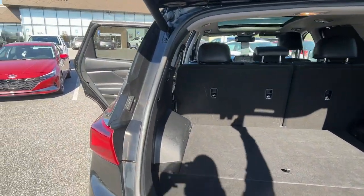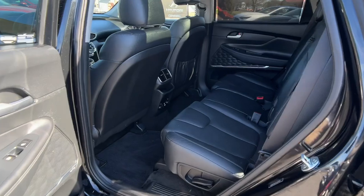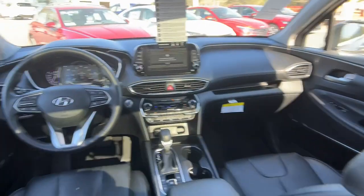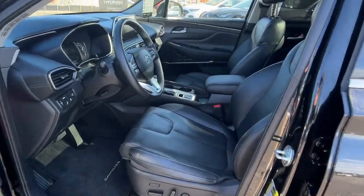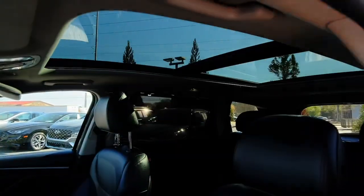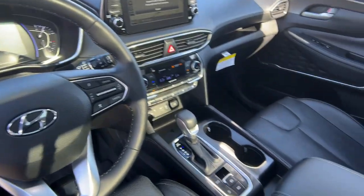The following are some of this vehicle's highlighted options: Apple CarPlay and/or Android Auto, navigation system, sunroof/moonroof, keyless entry, adaptive cruise control, remote engine start, backup camera, cooled front seats, power passenger seat, and heated rear seats.